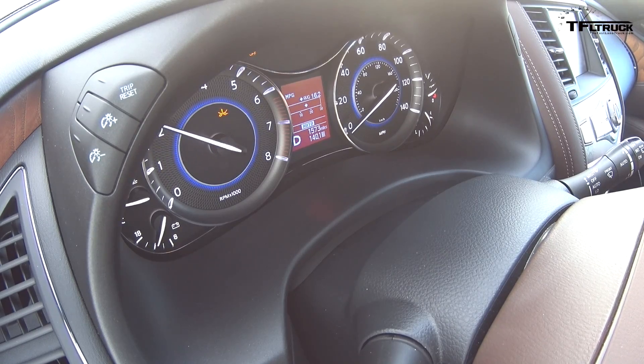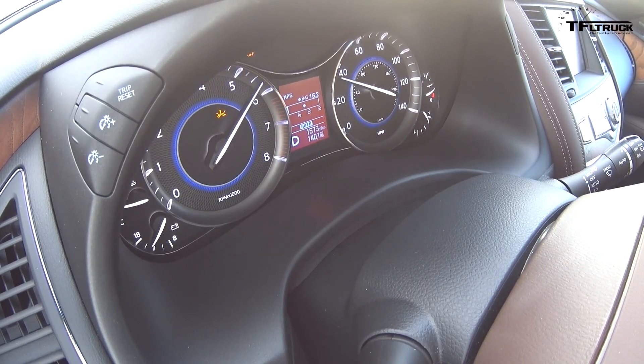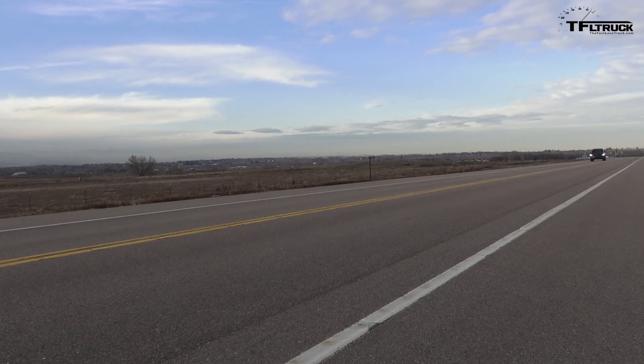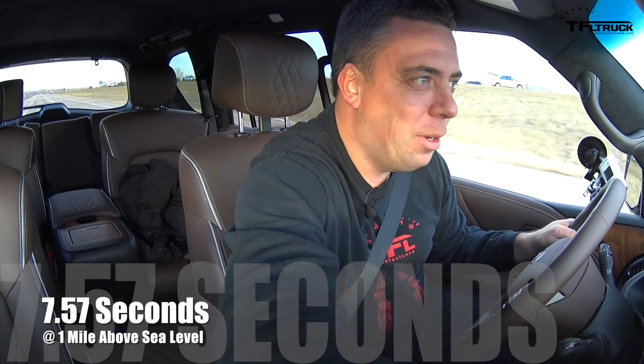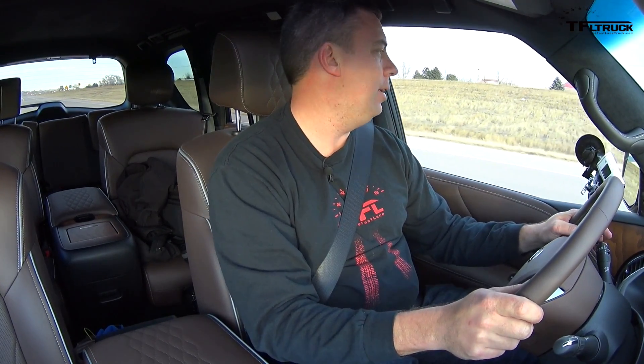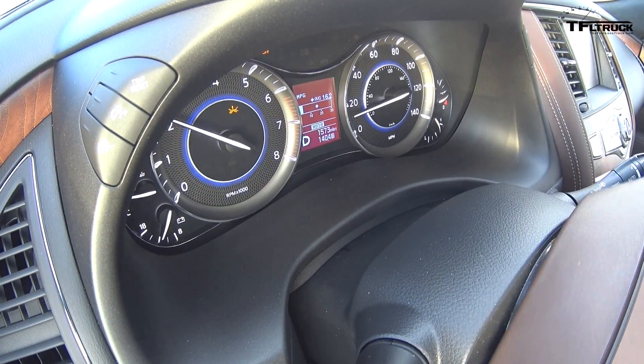I'm going to try one more run. Okay, second run: 7.57. So 6.99 — we always do multiple runs in both directions to make sure that wind and everything else doesn't affect us too much, and we always report the quickest time that we register.